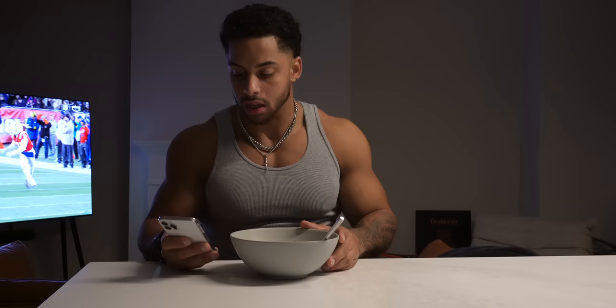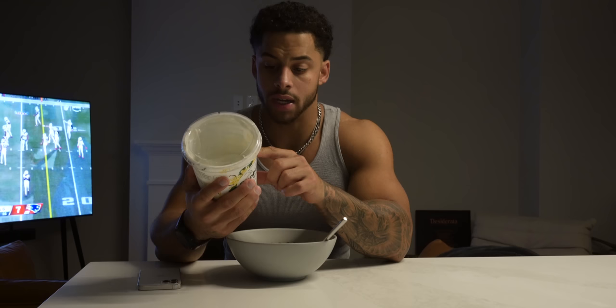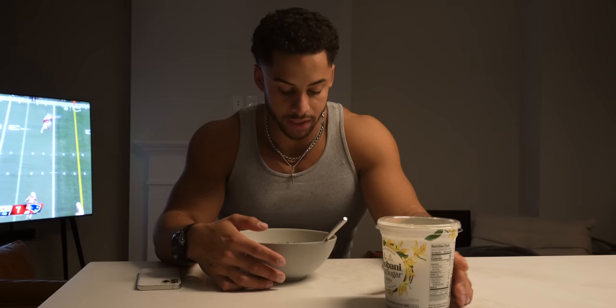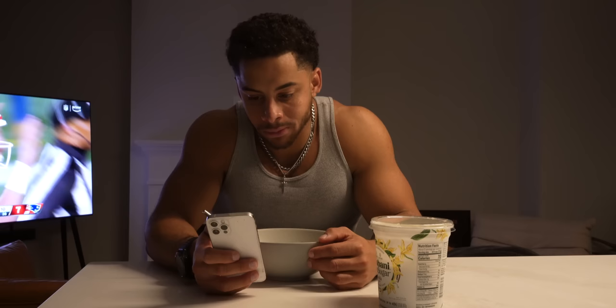This is the last meal of the day — more of a little snack to be honest. In here is two servings of lactose-free, 70-calorie, zero-sugar vanilla Greek yogurt — one of the few that's zero sugar and lactose free. That's 13 grams of protein per three-quarter cup serving, so a cup and a half gives me 140 calories and 26 grams of protein. I sprinkle a little bit of oats on top and of course those sugar-free dark chocolate chips. It's a good way to mix it up from all the chicken and beef.